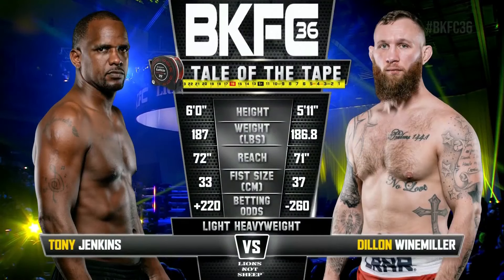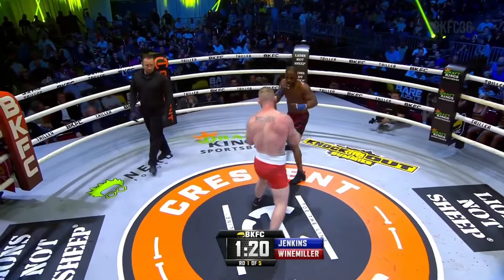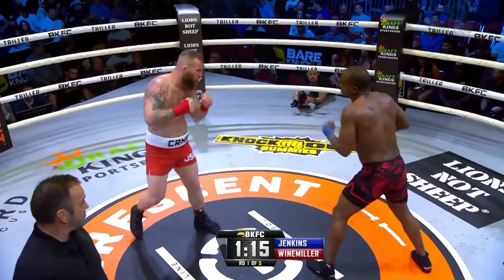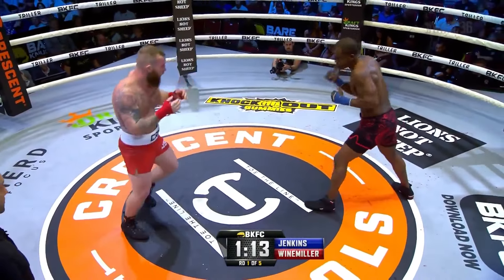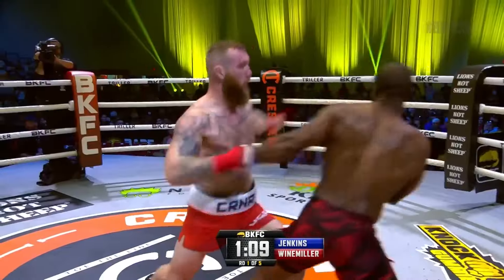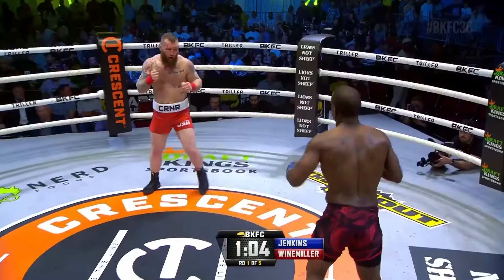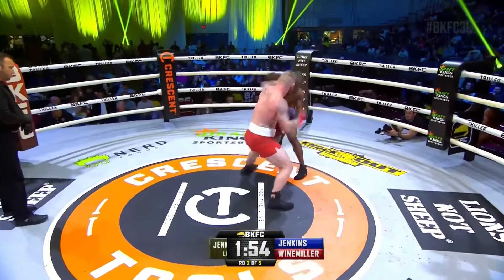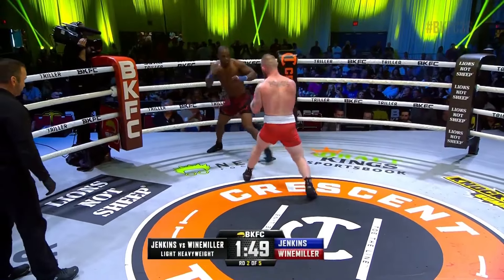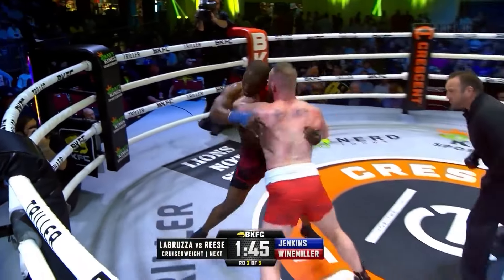With his back against the ropes in the light heavyweight division, Crescent Tools brings you the tale of the tape for Tony Jenkins versus Dylan Weinmiller. Now stepping in, big left hand from Dylan Weinmiller. That turned Jenkins. Now resetting in the center circle is Tony Jenkins. Jenkins off the jab. Weinmiller with the right hand — down goes Weinmiller from the right hand. Now landed flush. Circling from the outside, looking to come in, comes in with the left hook. Right hand — down goes Tony Jenkins, back to his feet.